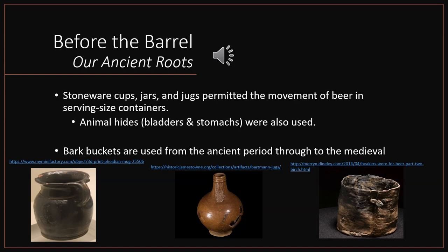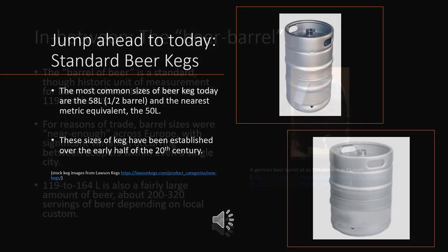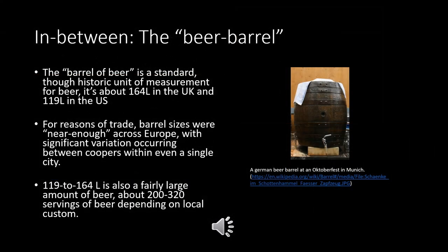Jumping ahead to today, we have the standard beer keg. The most common size today is the half barrel, coming in at 58 liters, with the nearest metric equivalent at 50 liters. The sizes of keg were established in the early half of the 20th century. In between the ancient and the modern, we have the beer barrel, introduced during the medieval period in Europe, which allowed beer to begin to be transported over much greater distances.